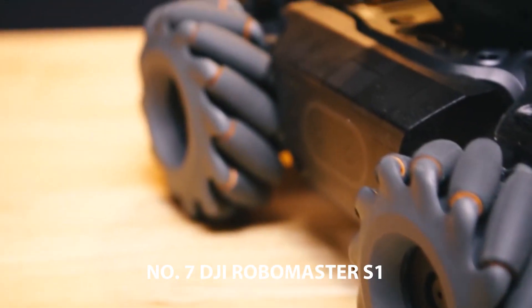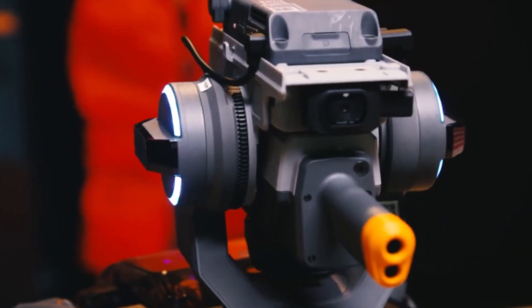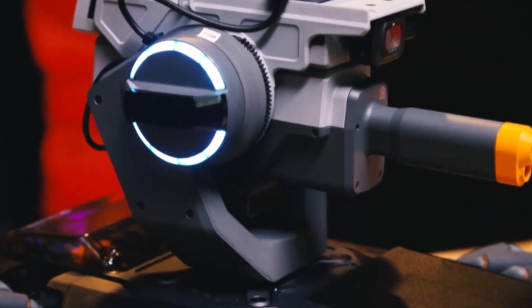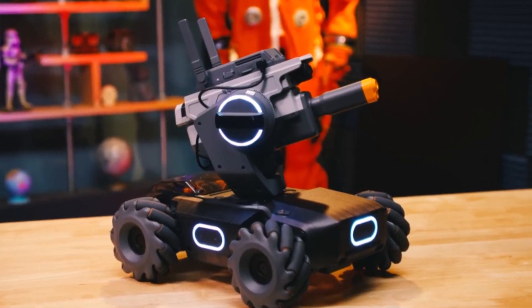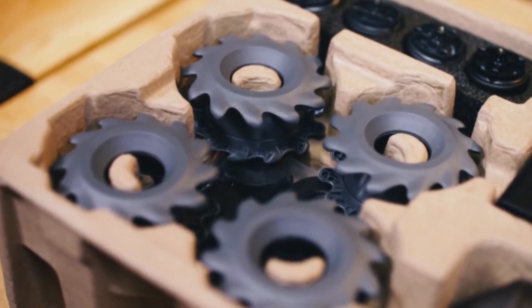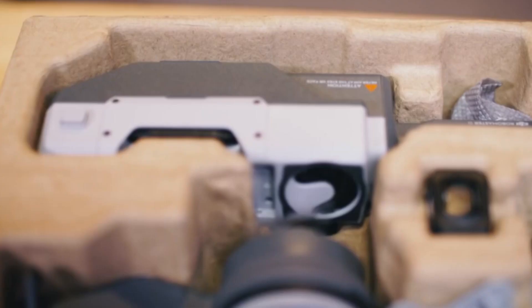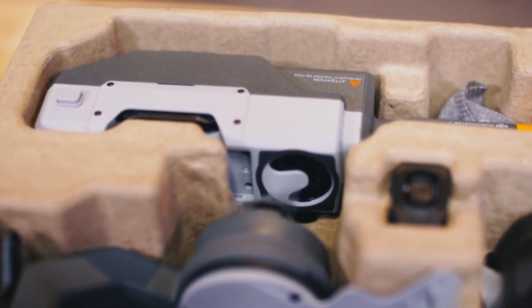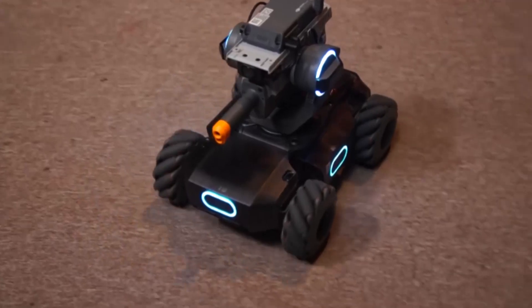Number 7: DJI RoboMaster S1. The modular design lets you build your S1 from the ground up, furthering the fun and providing hands-on experience with every screw and wire. Using the powerful CPU, the intelligent controller can simultaneously support functions such as low-latency, high-definition image transmission, AI computing, and programming development. It also coordinates transmission seamlessly to execute command signals.